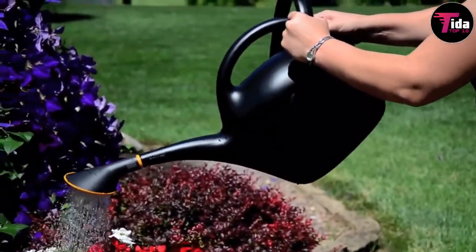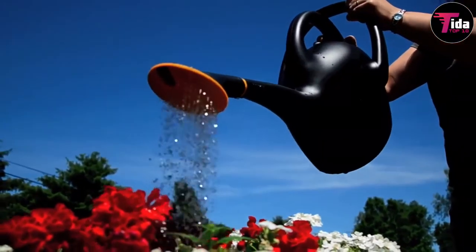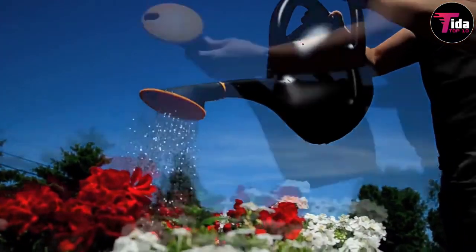The rose — the true business end of a watering can — is the key feature, giving the spout its gentle, shower-like spray for watering plants.